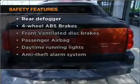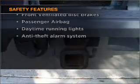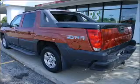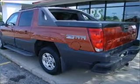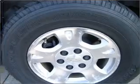If safety is a high priority, rest assured knowing that these top safety components are included. Front ventilated disc brakes. Passenger airbag. Daytime running lights. Let us put you in the driver's seat today. Call or click to contact us.